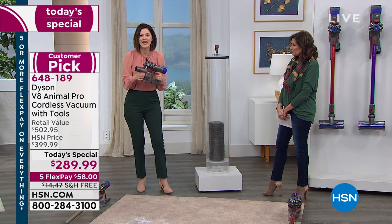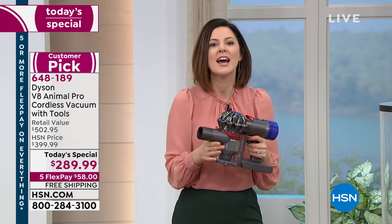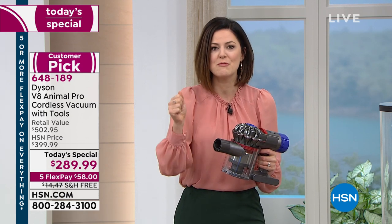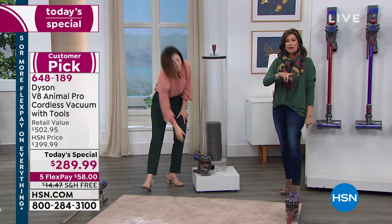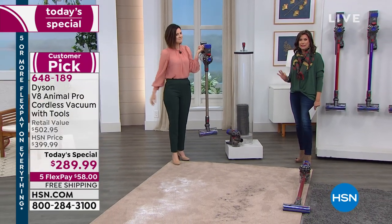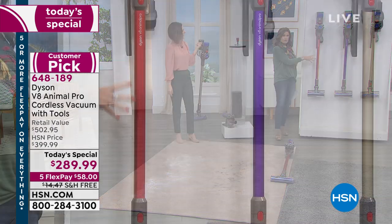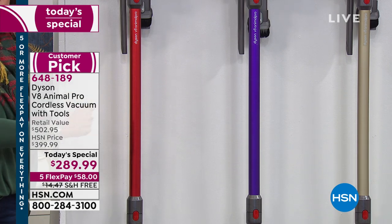We believe if you're going to use something every day — which is what you do with the Dyson V8 Animal Pro — we want it to work properly. We solve problems other people ignore. If we're going to give you a lightweight cord-free vacuum, it better absolutely represent us the best way it can. Already, over a third of our quantity for the entire day is completely gone. If you want the red, half of our quantity in red has already sold — final 1,400 left for the day.